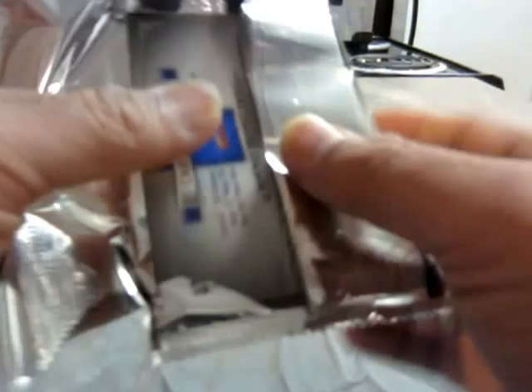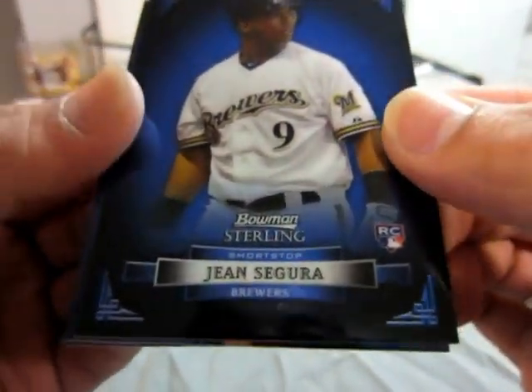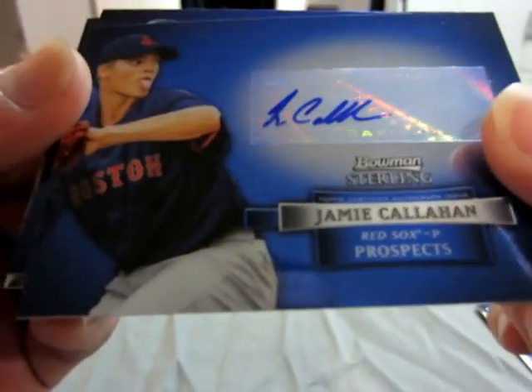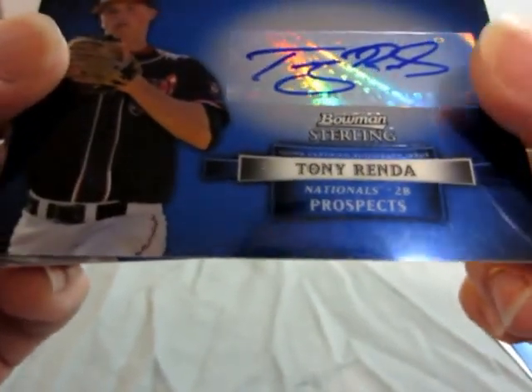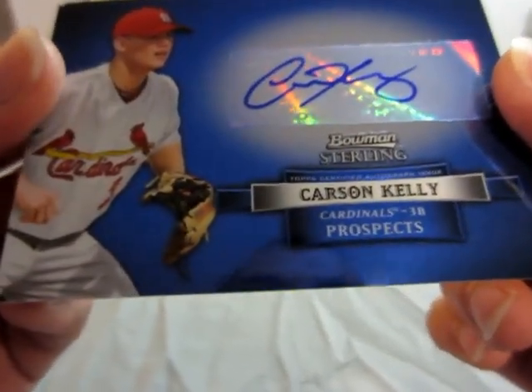Last pack to end this break. Jean Segura for the Brewers. Sticker auto for the Red Sox — Jamie Callahan. Tony Renda for the Nationals, sticker auto. And our last autograph is a Carson Kelly for the Cardinals.